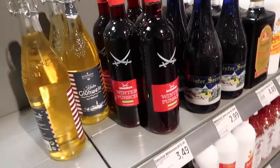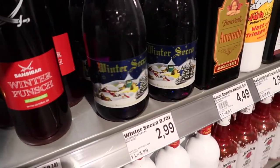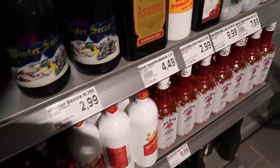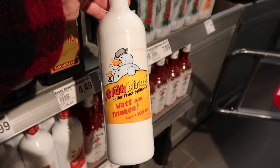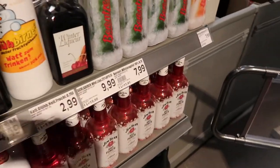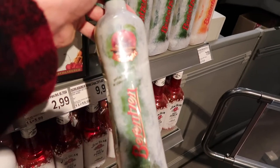They've got a great selection of Christmas drinks: Winter Punch, Winter Secco — I guess that's like Prosecco — look at this bottle, very festive. They've got Amaretto which we all know. This is Glühwein which has a snowman on the front. This looks good — this is Apple and Cinnamon Winter Apfel.